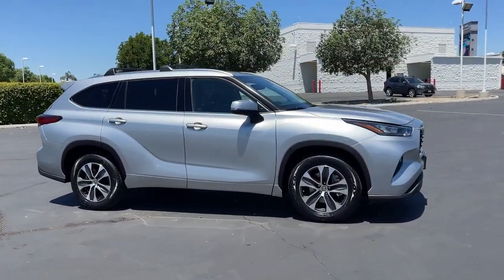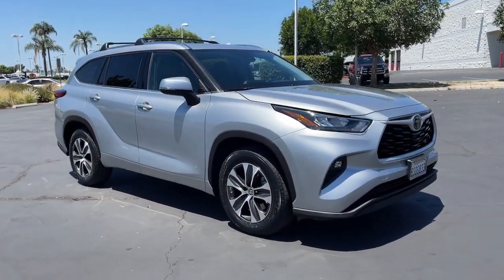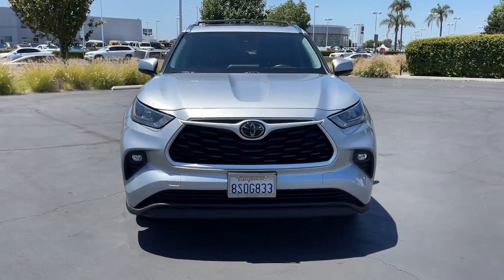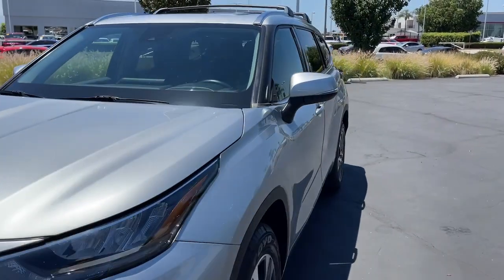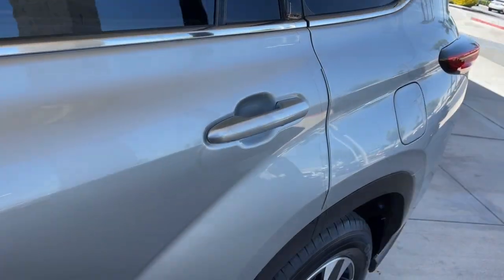These are just some of the great options this vehicle comes with: pre-collision system, lane departure warning, keyless entry, sunroof/moonroof, backup camera, power lift gate, lane keeping assist, remote engine start, adaptive cruise control, and keyless start.